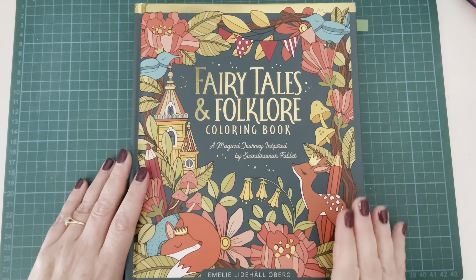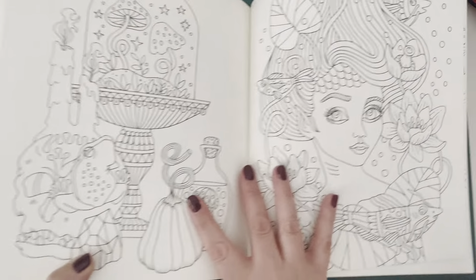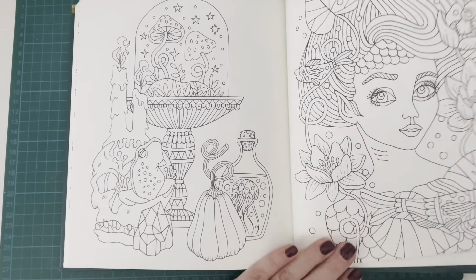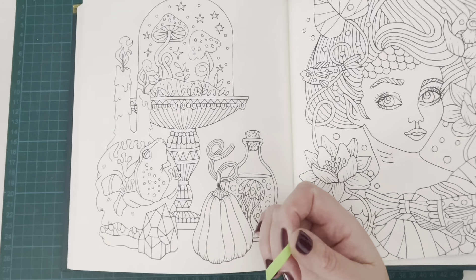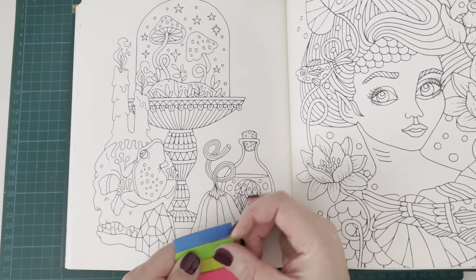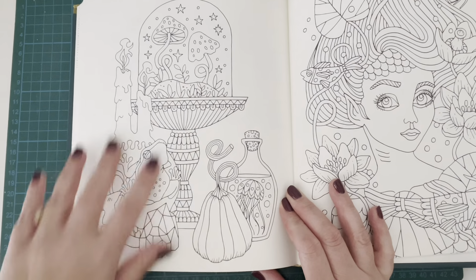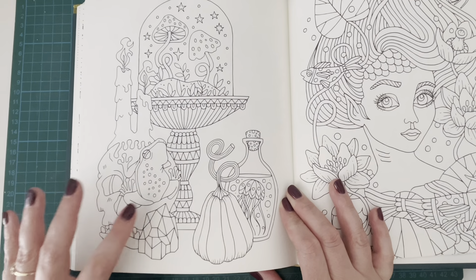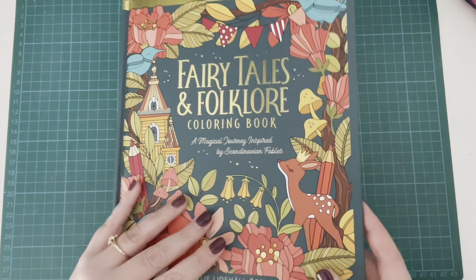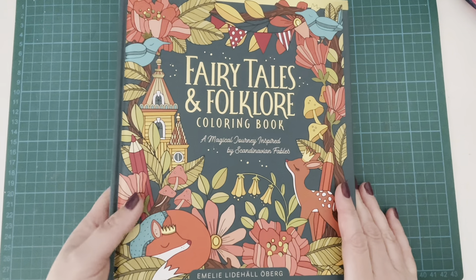I've got Fairy Tales and Folklore by Emily Lederhall Oberg. There are lots of obviously fantasy type ones in there, but specifically for Halloween I thought this one worked quite nicely - it's kind of a terrarium, a cloche with the frog and a pumpkin gourd type thing. It gave me Halloween vibes. That was really the only one I could say definitely gave me Halloween vibes in this book, but there are so many cool ones. That's Fairy Tales and Folklore by Emily Lederhall Oberg.